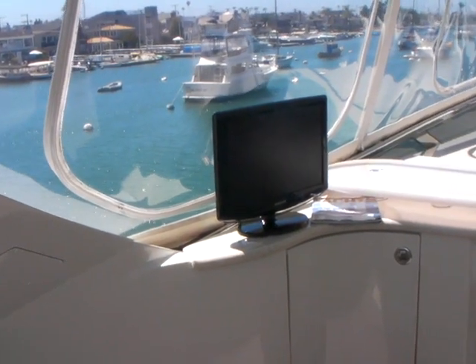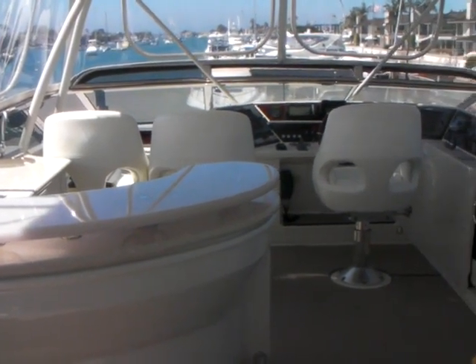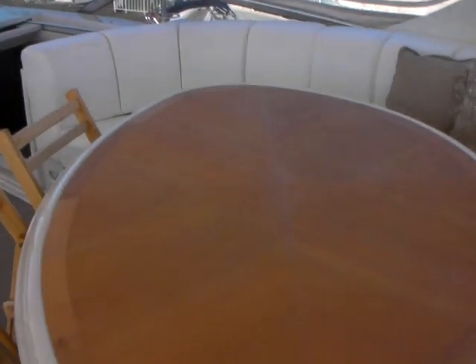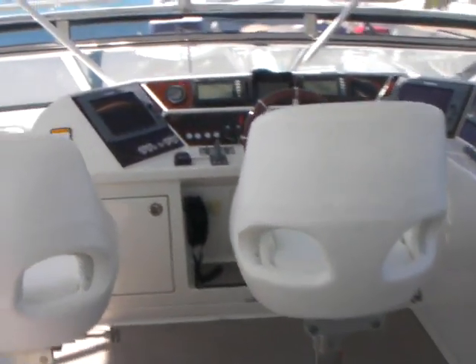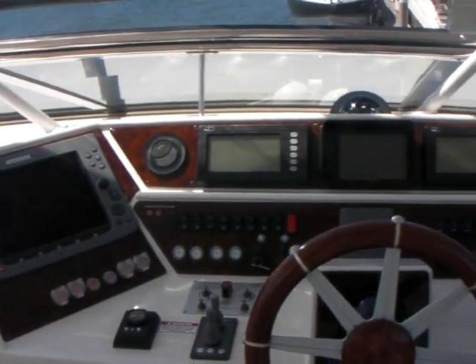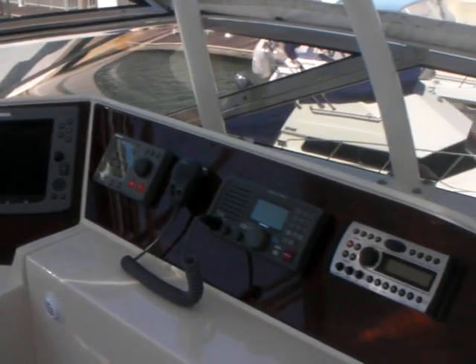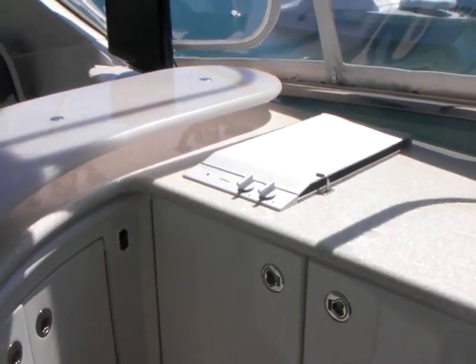Up on the flybridge, we have a wet bar, upper helm station, and dinette on the starboard side. Up forward at the helm station, we again have the Raymarine E120 electronics. The wet bar offers a sink, fridge, ice maker, barbecue, and a bar top.